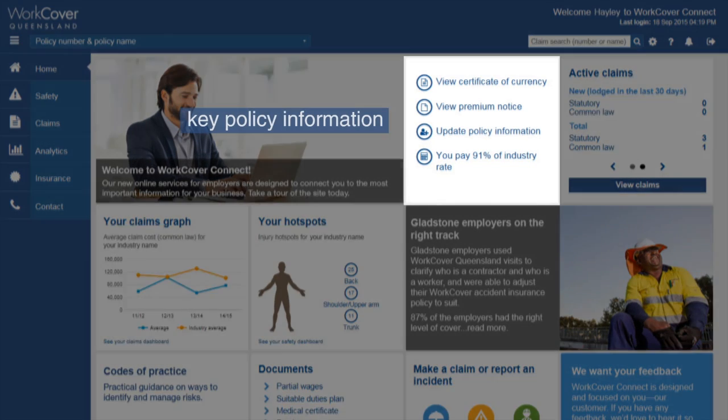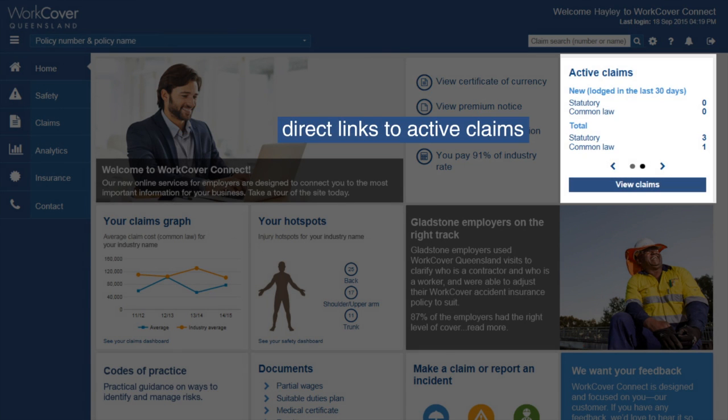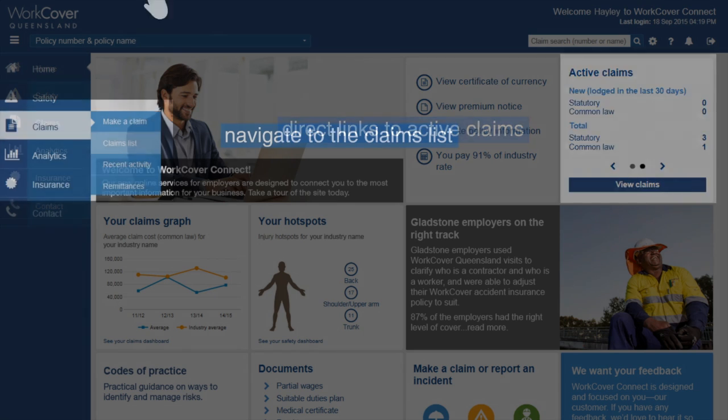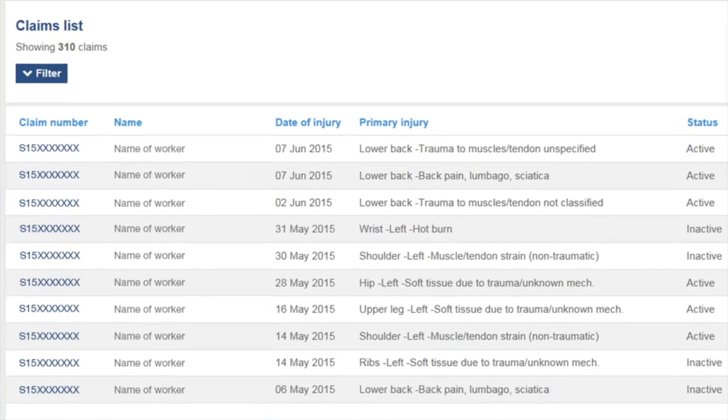Connect to key information tailored to you right from the homepage, including your policy information, certificate of currency and premium notice. You can easily access active claims right from the homepage, or navigate to the claims list and filter by accident or injury date, claim status and more.